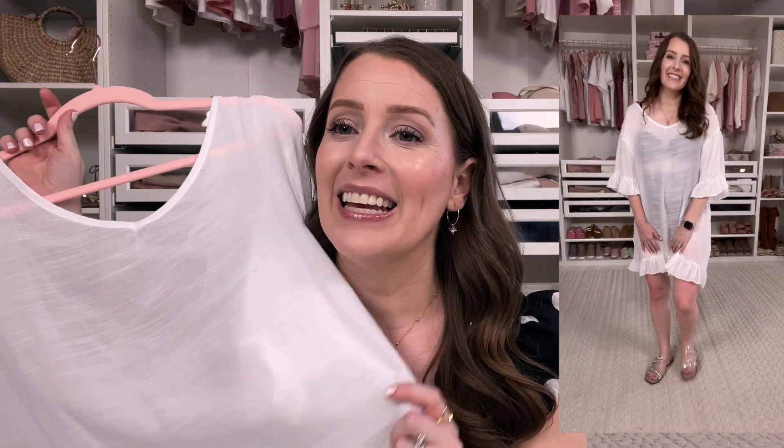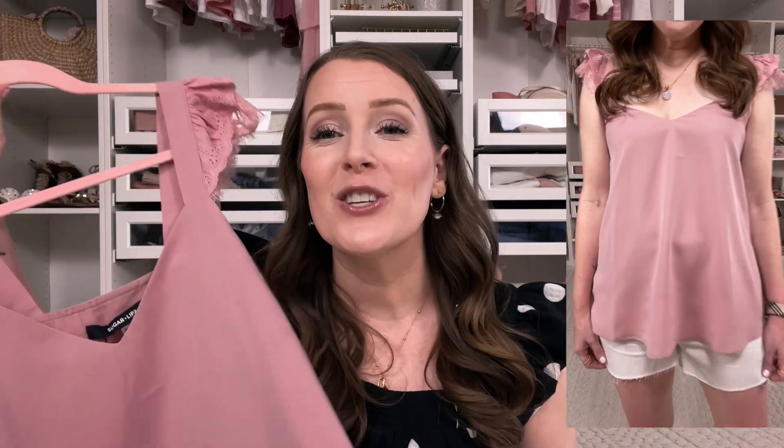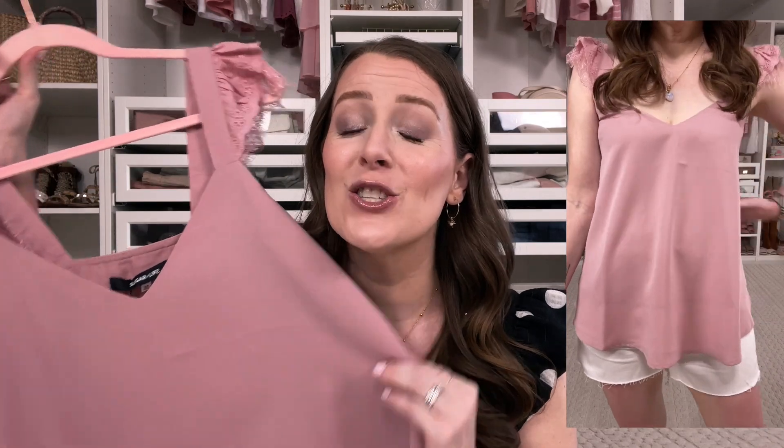Next I got this beautiful top — I love the eyelash lace detail along with the eyelet detail. It has all of my favorite things! This could be really dressed up with a blazer for work, or dressed down with shorts like I did. It's so pretty, so flowy, and it'll look good on everybody — very flattering. Definitely a win for me.